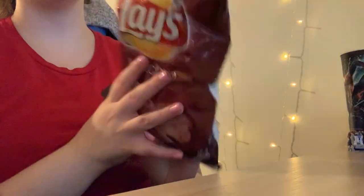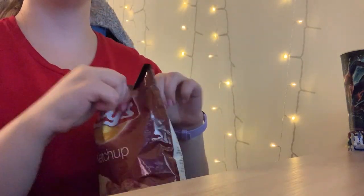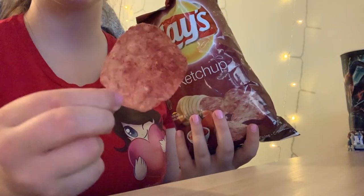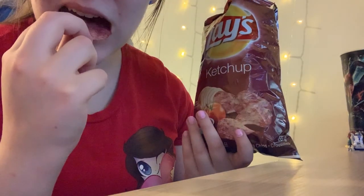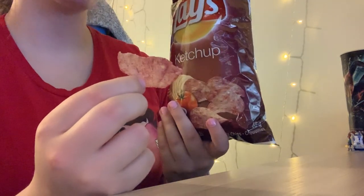And now we have the classic Lay's ketchup chips. They taste like ketchup chips — I know it sounds weird but I swear it's good. Once again, Old Dutch is my favorite ketchup chip brand, but Lay's is more widely known.